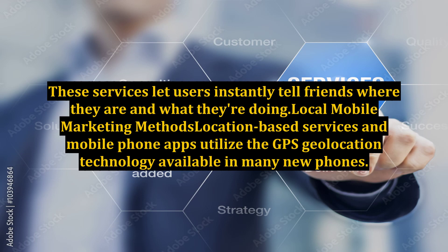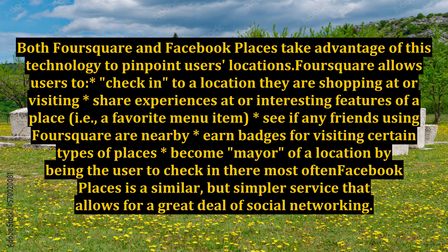These services let users instantly tell friends where they are and what they're doing. Location-based services and mobile phone apps utilize the GPS geolocation technology available in many new phones. Both Foursquare and Facebook Places take advantage of this technology to pinpoint users' locations. Foursquare allows users to check into a location they are shopping at or visiting, share experiences or interesting features of a place (such as a favorite menu item), see if any friends using Foursquare are nearby, earn badges for visiting certain types of places, and become mayor of a location by being the user to check in there most often.